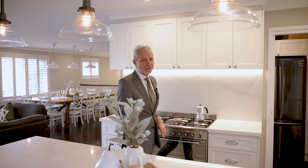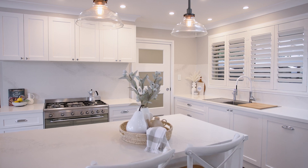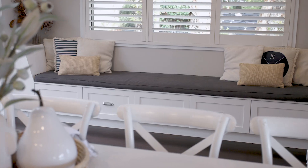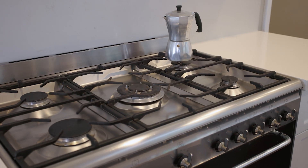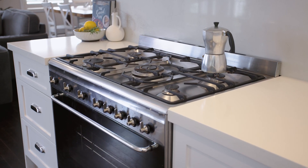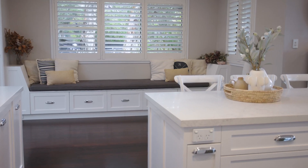At the heart of every home is its kitchen, and this wonderful entertainer style kitchen is sure to impress. Featuring 40mm Caesar stone benchtops, gas stove, dual ovens, and even sparkling water on tap. It's a dream kitchen for the culinary enthusiast.